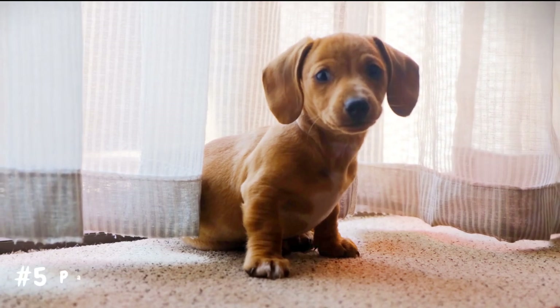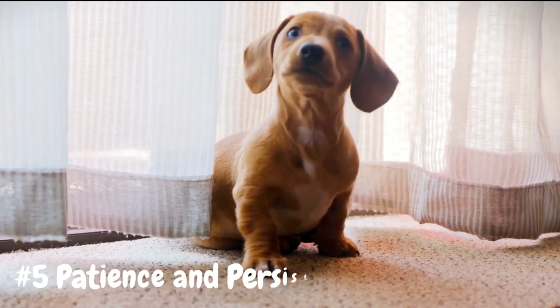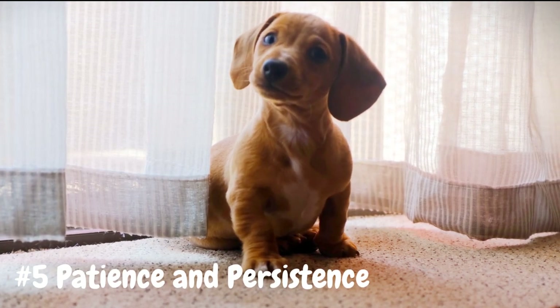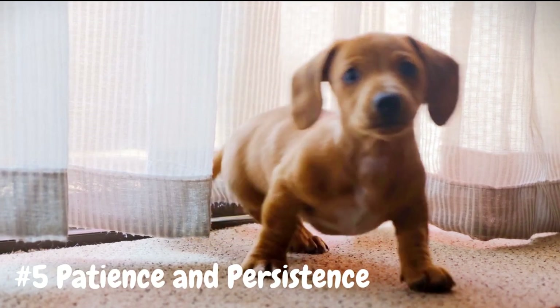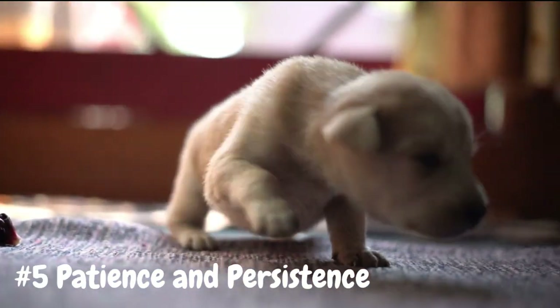Number 5: Patience and persistence. House training takes time and patience, so be prepared to put in the effort and stay consistent with your training. It's normal for puppies to have accidents, especially during the early stages of house training, so don't get discouraged if progress is slow.